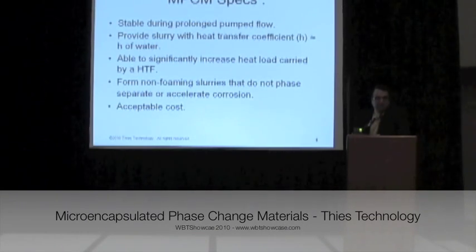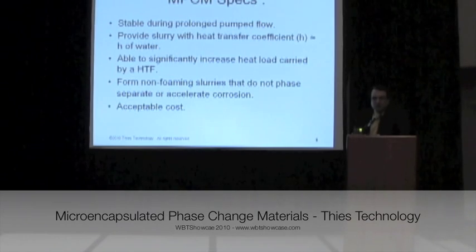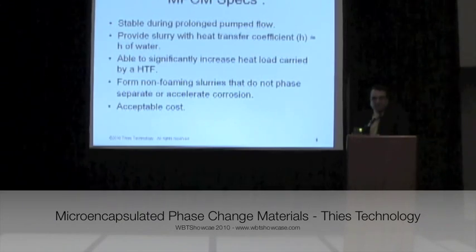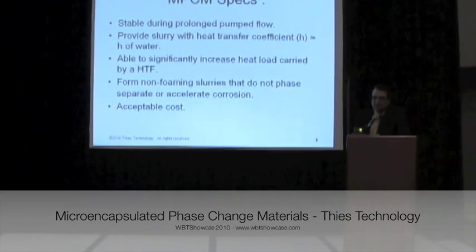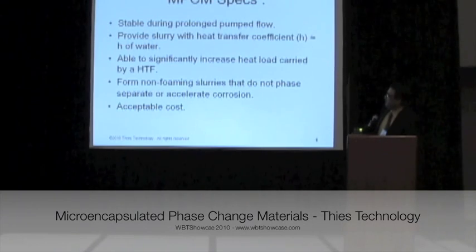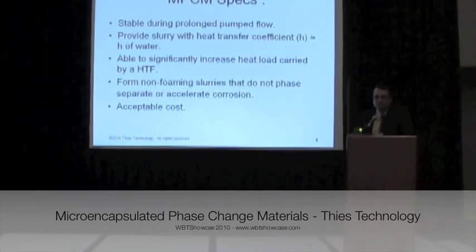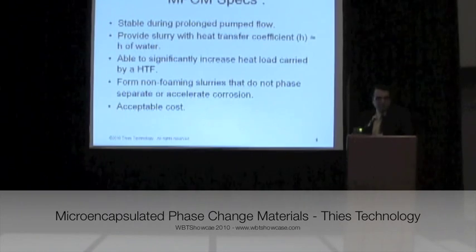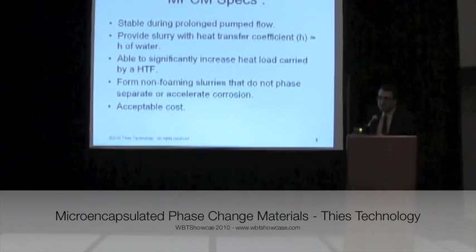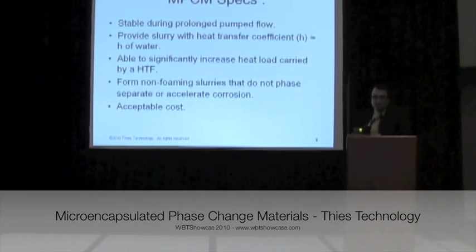For example, if a certain user needs to have high heat transfer at around 25 degrees C, we can change the process to produce high heat transfer values at that particular temperature. Another thing is that the new MPCM slurry does not produce foam, which is not good for heat transfer. And it does not phase separate, cream, or accelerate corrosion in piping systems.